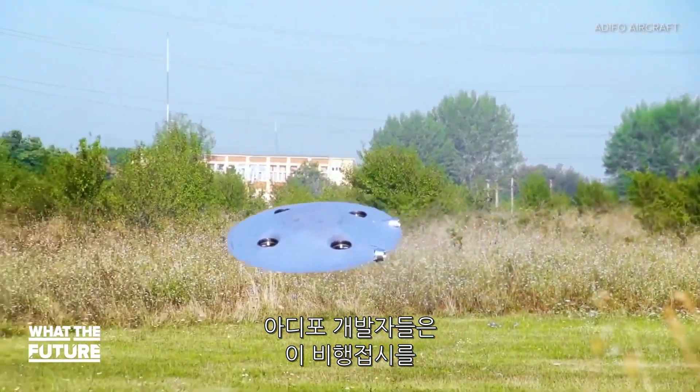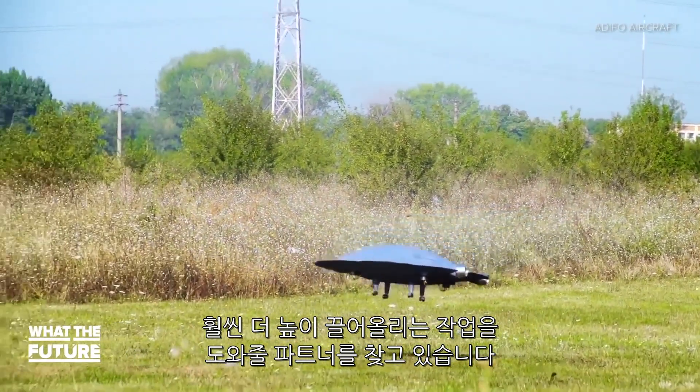Right now, Adifo's inventors are looking for partners to help take this flying saucer to even greater heights.